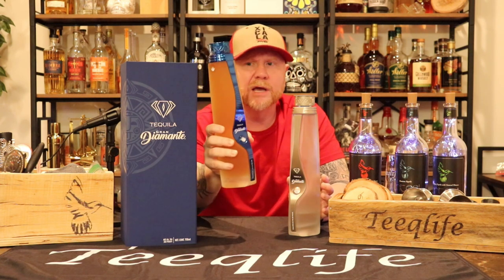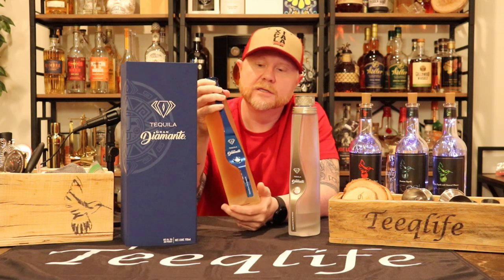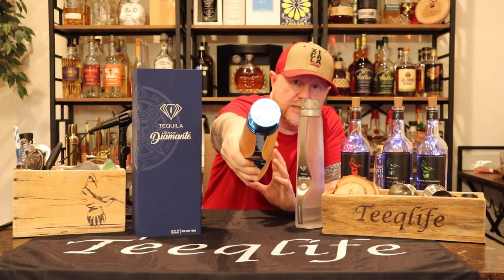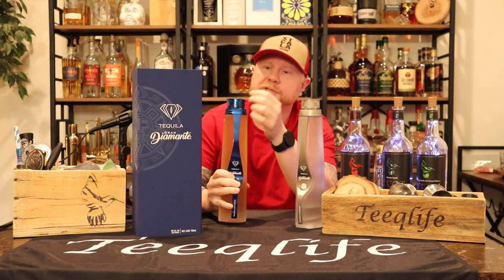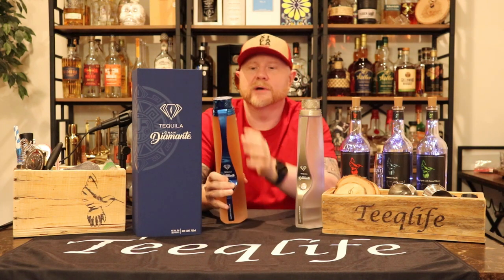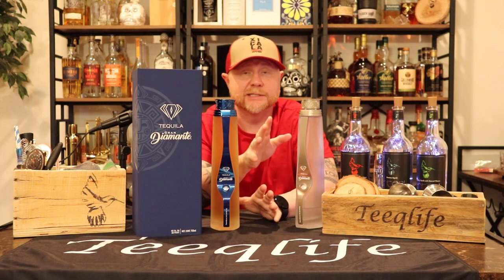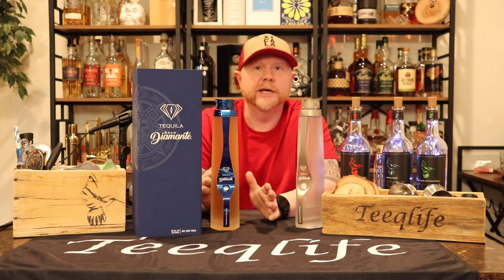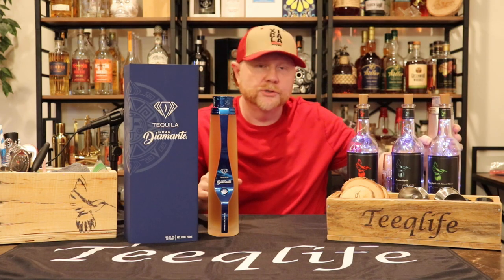The bottle is frosted and very heavy — probably a good five-ish pounds. They still have the Aztec sundial on it, which really shines beautifully against the blue. They have diamonds around the bottle and have actually won an award from the Beverage Testing Institute for best design. Hands down, this is one of the best designed tequila brands on the market.